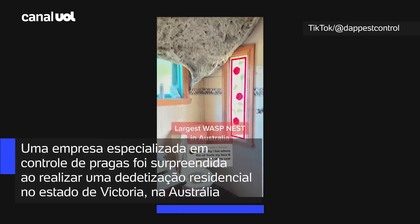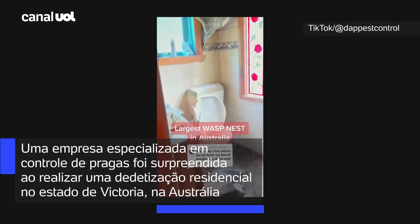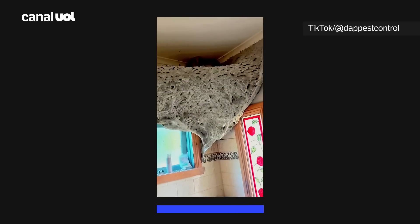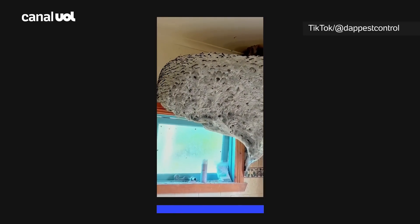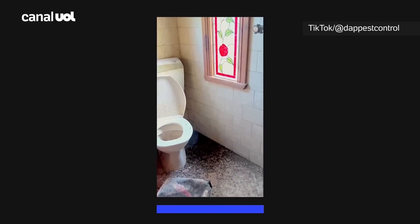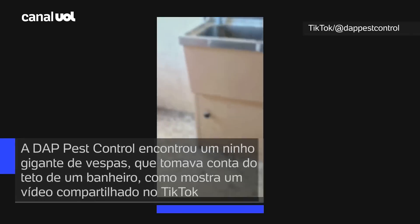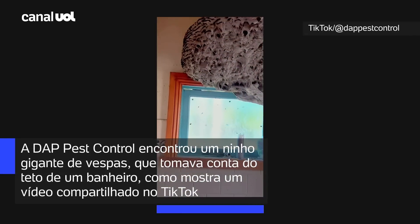This is the largest European wasp nest I've ever come across in my pest control career. It was discovered in an abandoned house in Melbourne, Australia. European wasps are an invasive species to Australia and are damaging to our local environment.